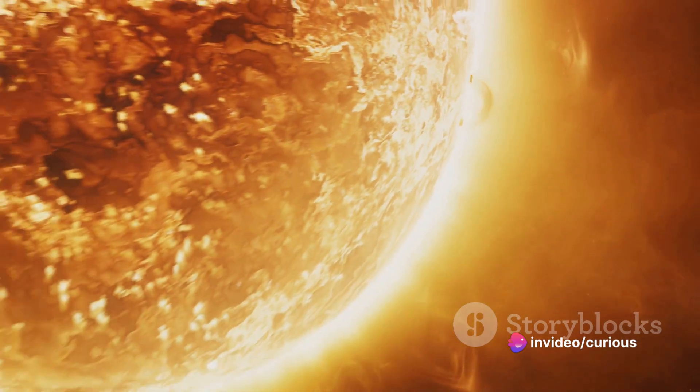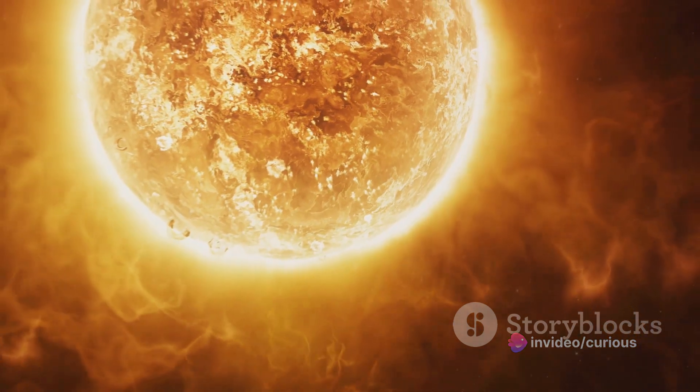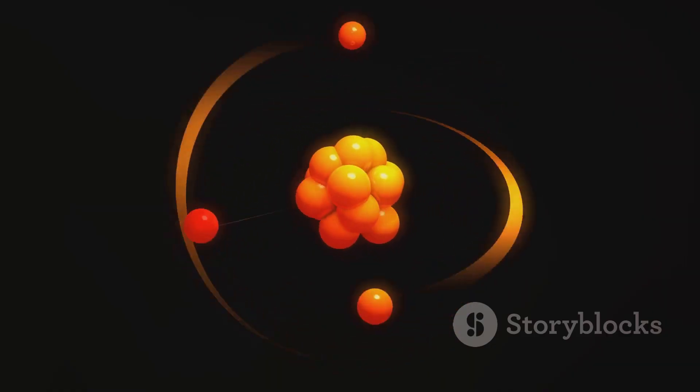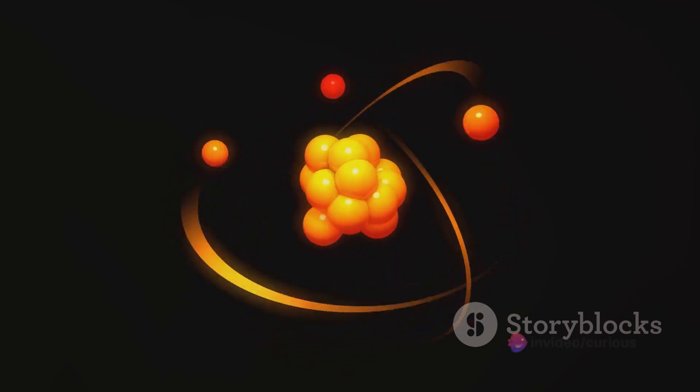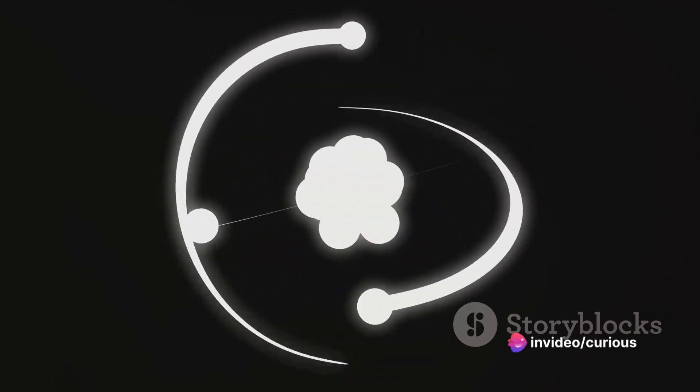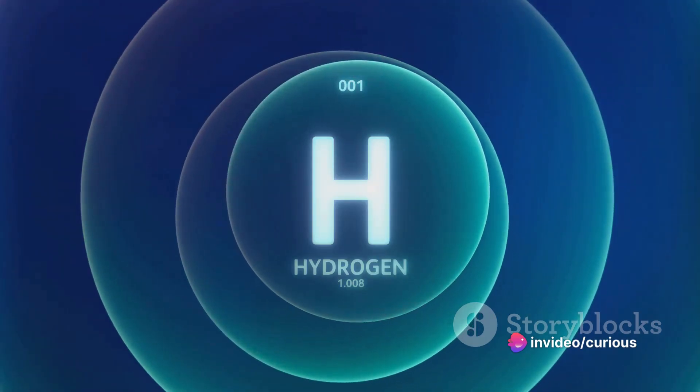How does this fusion process work? Imagine a super hot, high-pressure environment where various atomic nuclei are flying around at incredibly high speeds. When these nuclei collide with enough force, they can overcome their natural repulsion and merge together, forming a larger nucleus. This is nuclear fusion.